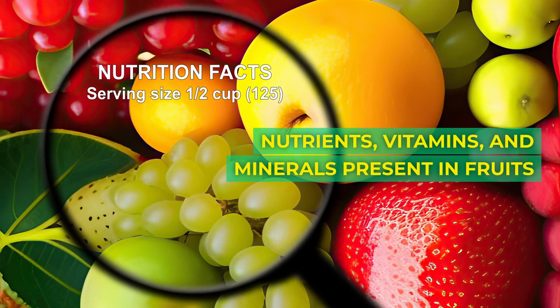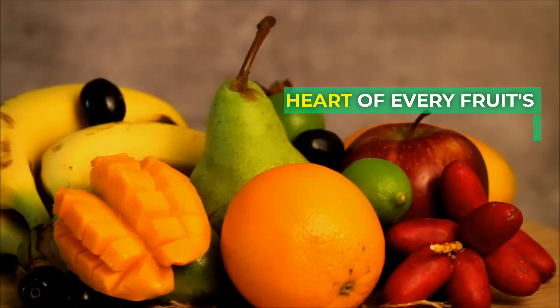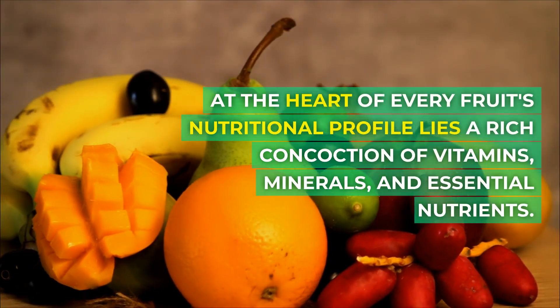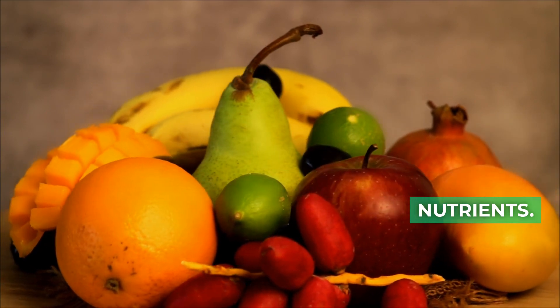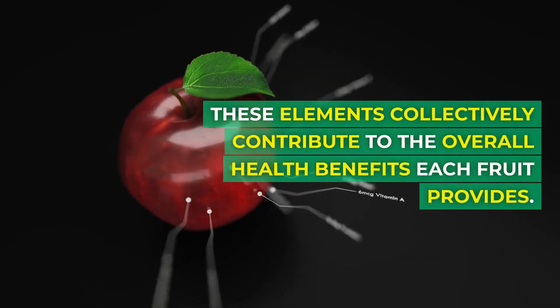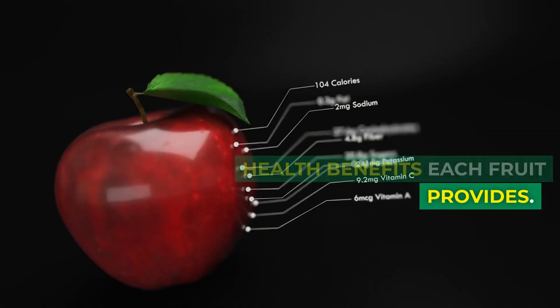Nutrients, vitamins, and minerals present in fruits. At the heart of every fruit's nutritional profile lies a rich concoction of vitamins, minerals, and essential nutrients. These elements collectively contribute to the overall health benefits each fruit provides.